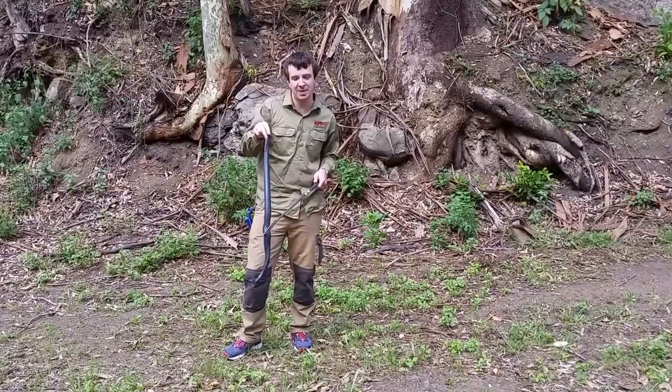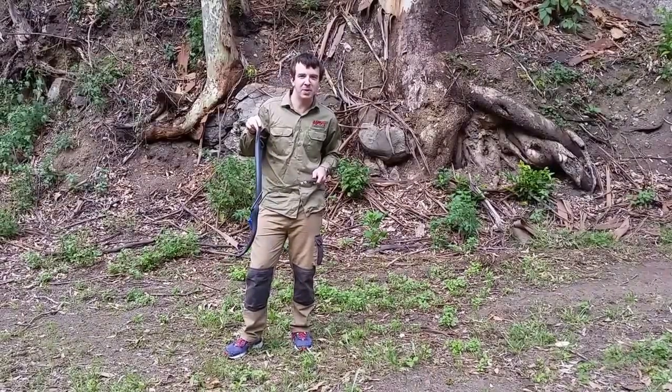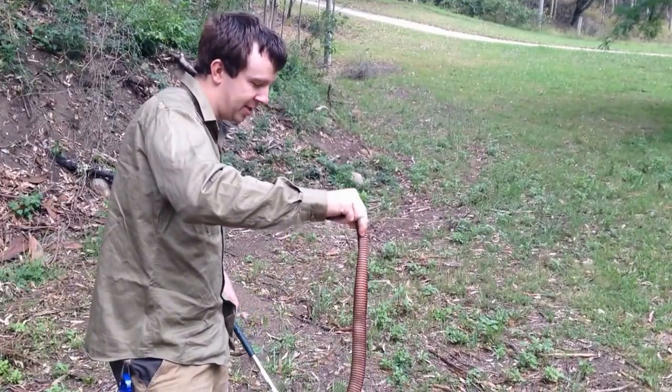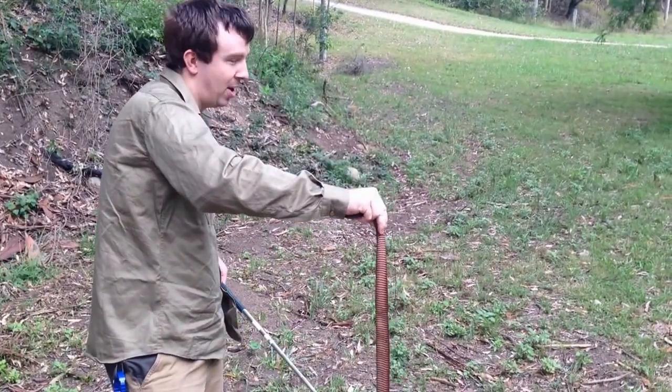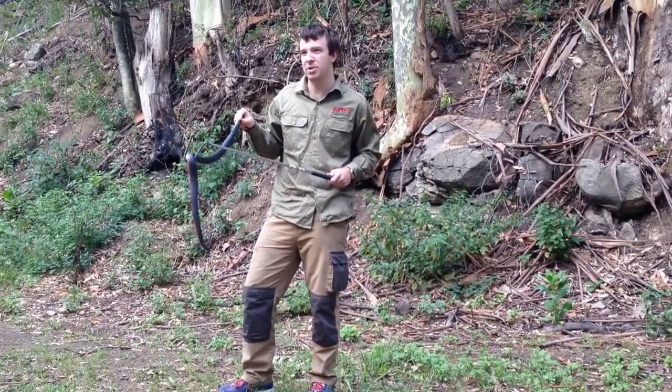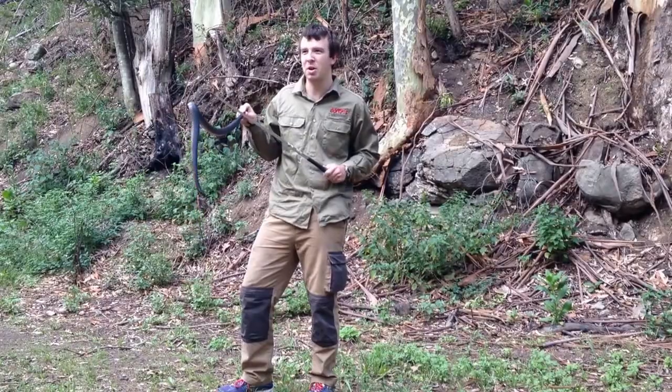Hey guys, welcome to another episode of Mates for Snakes. So Australia is filled with all this wonderful wildlife. Some of this wildlife, just like this Red-Bellied Black Snake right here, is highly venomous. So in today's episode, we're going to show a little bit of first aid on what to do if you get bit by one of these guys. Hope you enjoy.